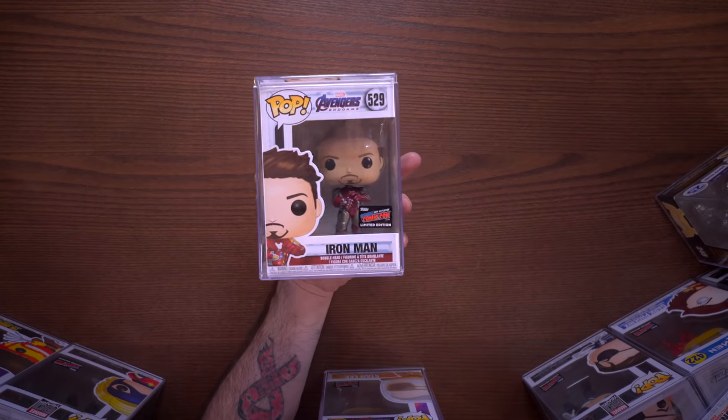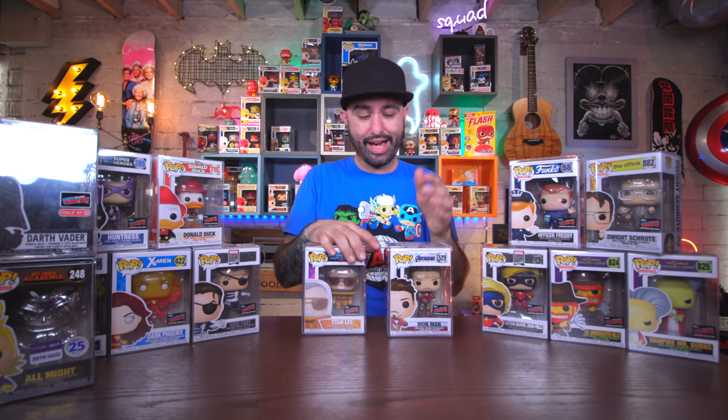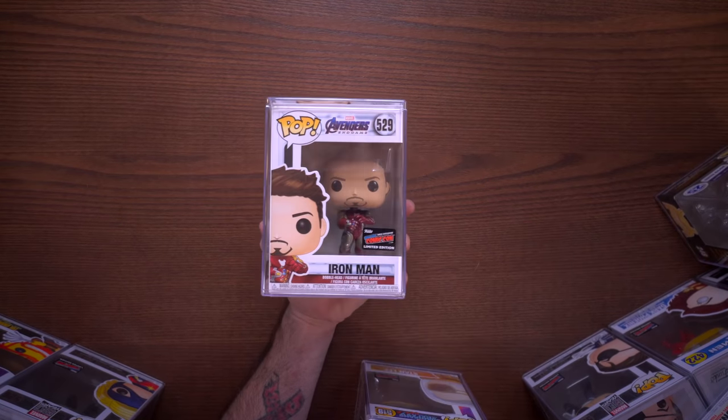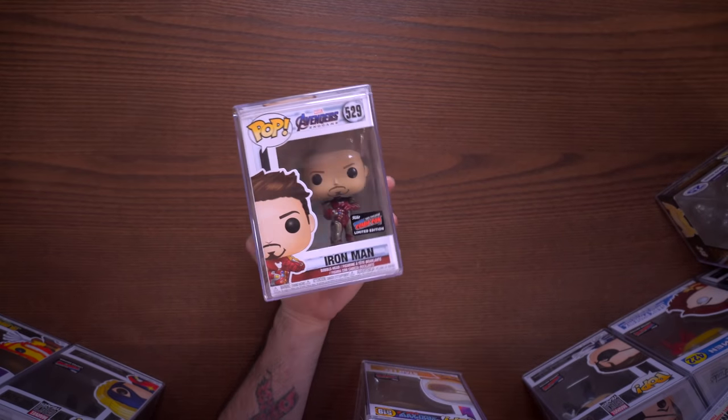I am super happy to have this because I am a huge Marvel Avengers fan and I needed that con sticker. This will always forever be a part of my collection.